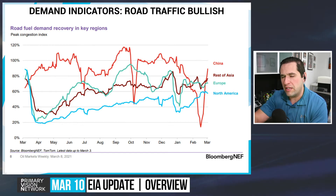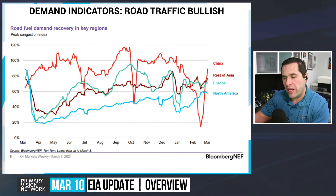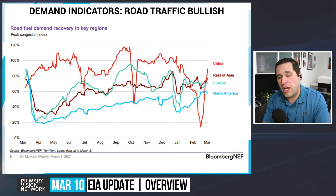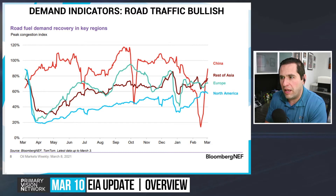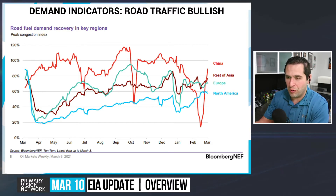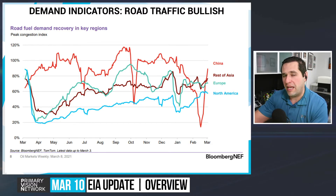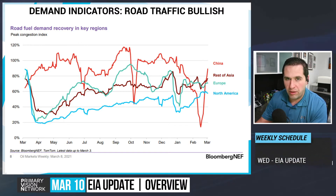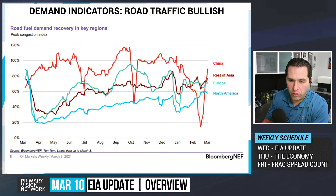Europe has started to roll over a bit and we're actually starting to see some demand pressure come back into the European market. North America is starting to flatten out as we go into March. The U.S. will remain a stronger side of that. We're starting to see a little bit of headwinds, with crude prices going up and pushing gasoline prices up. Gasoline prices going up will start to weigh on demand, especially as we start getting closer to three dollars on regular — and if you're using anything above regular, you're already well over three bucks.